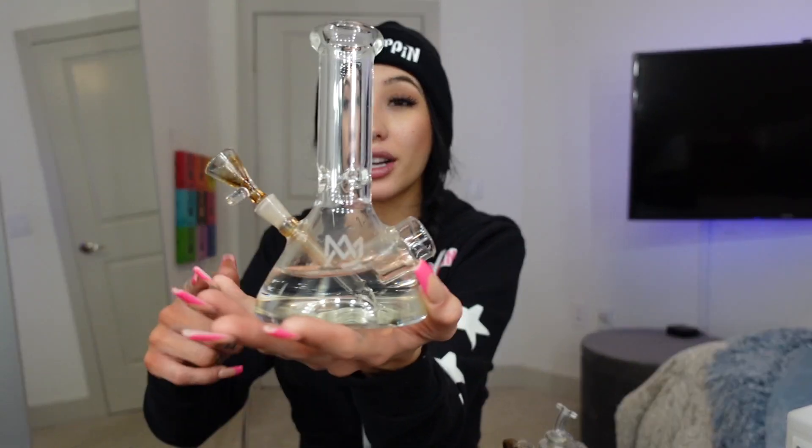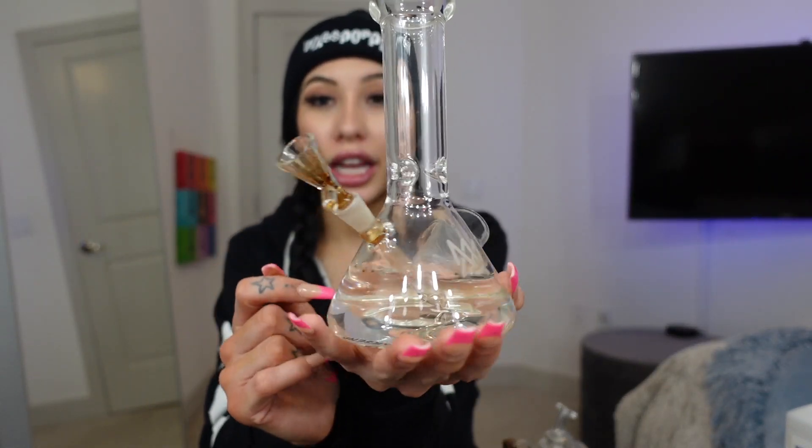I struggle, okay, I struggle, but it's okay because I know how to hit this baby and that's what really matters. As y'all can tell I've been using it — it's a little dirty, but it's so cute. I love me some beaker bongs, and this one's super dope because it's just a little bit bigger than my hand, but still perfect size for wherever you want to go.